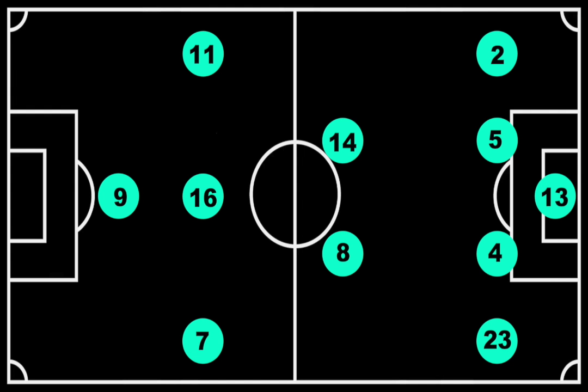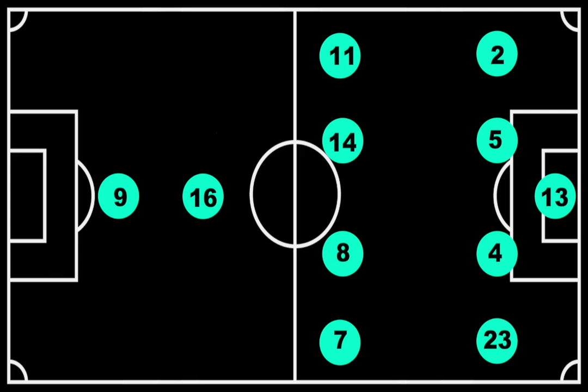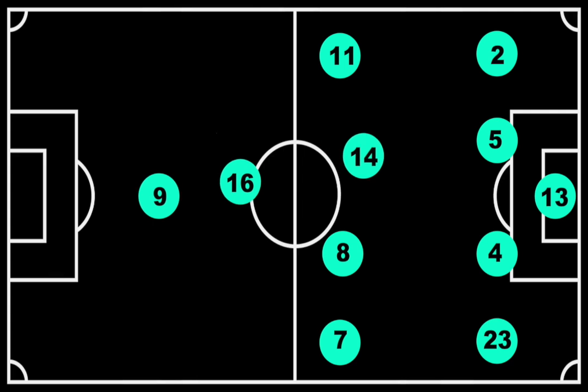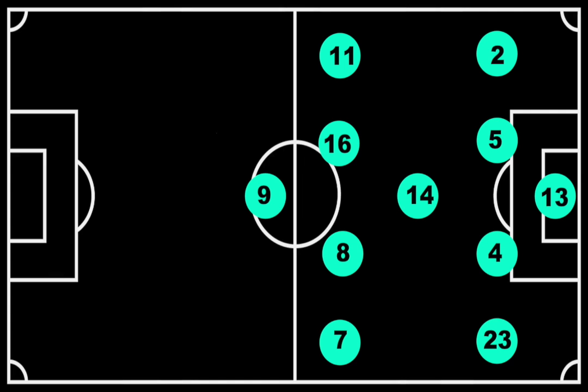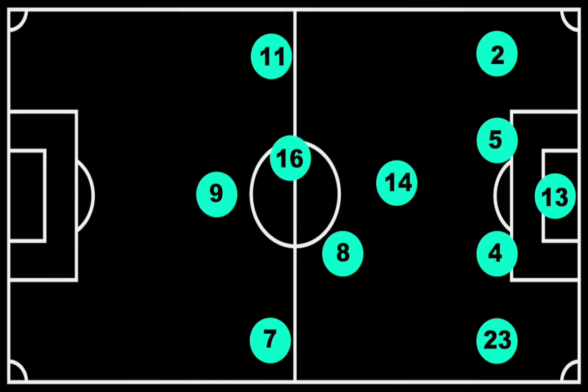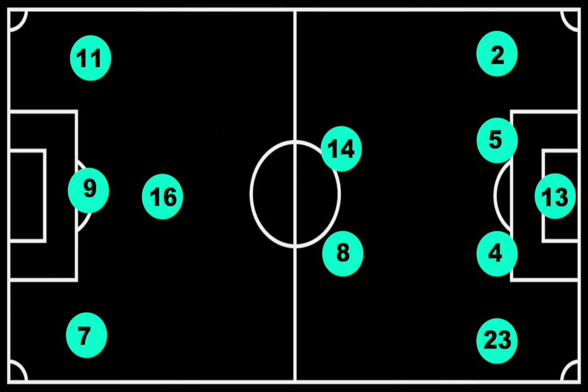Now let's look at tactics and discuss some major takeaways from this game. First, Zidane prioritized defense heavily, specifically by having both Hazard and Bale drop when Real Madrid lost possession of the ball. When this happened, Real Madrid would primarily position themselves in a 4-1-4-1 with Benzema up as the lone striker, and would then seek both wingers to rapidly break for the counter-attack whenever they got the ball back.